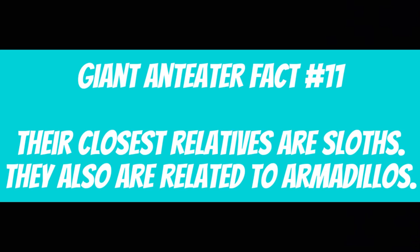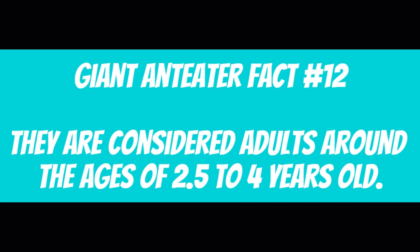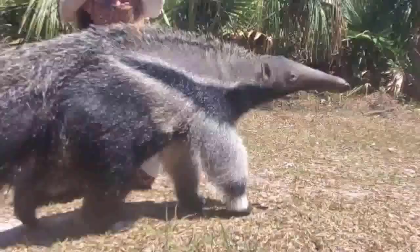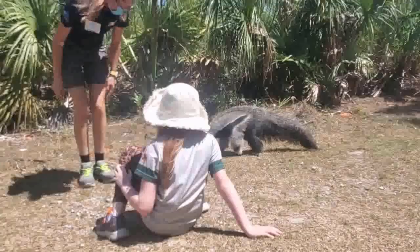Giant anteater fact number eleven: Their closest relatives are sloths. They are also related to armadillos. Giant anteater fact number twelve: They are considered adults around the ages of two and a half to four years old. Giant anteater fact number thirteen: Females can weigh up to 105 pounds or 47 kilograms. Males can weigh up to 110 pounds or 50 kilograms.